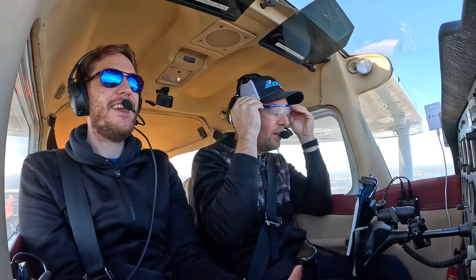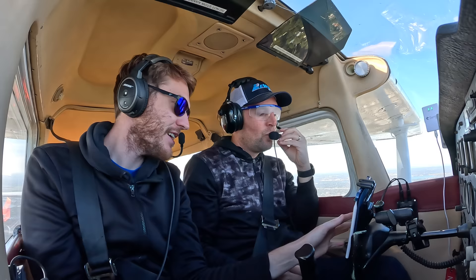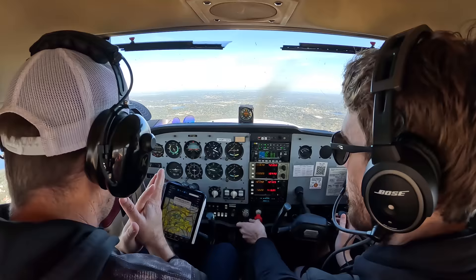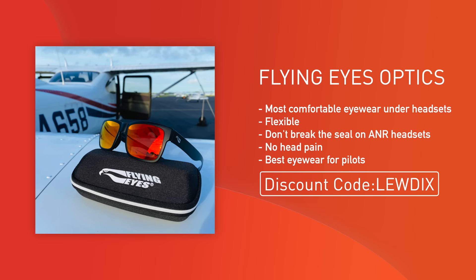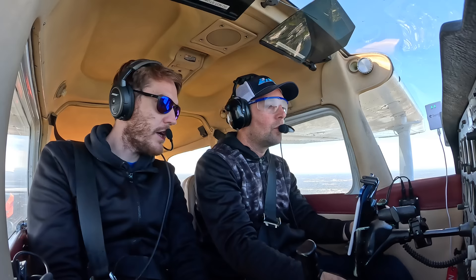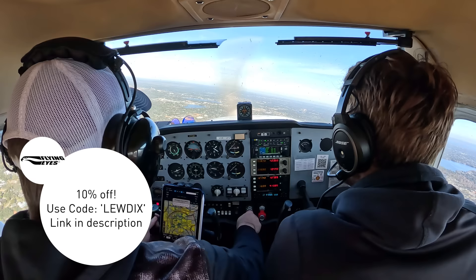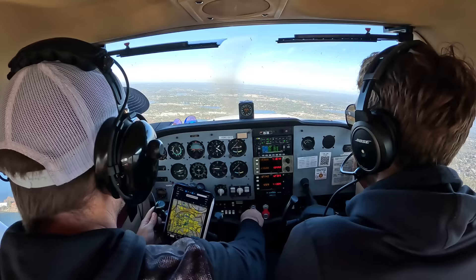Jonathan puts the foggles on - his ear seal is already broken. I can't think of a better way to explain how good Flying Eyes are - they eliminate the head pain from wearing sunglasses under a headset. Now with Flying Eyes, I can actually wear them under my ear cup and fly in comfort. As soon as Jonathan took his Flying Eyes off and put the foggles on, his ear seal was broken. If you're not flying with Flying Eyes, I highly recommend you fix that. Get 10% off using my discount code Ludix on the Flying Eyes website.